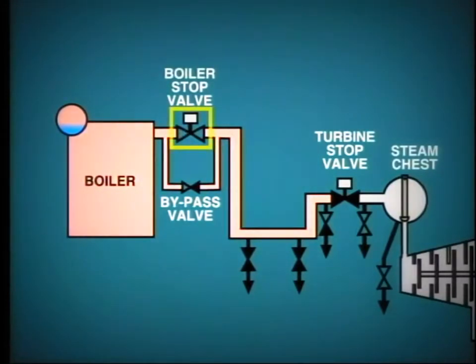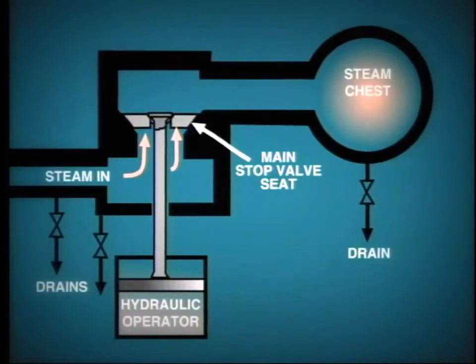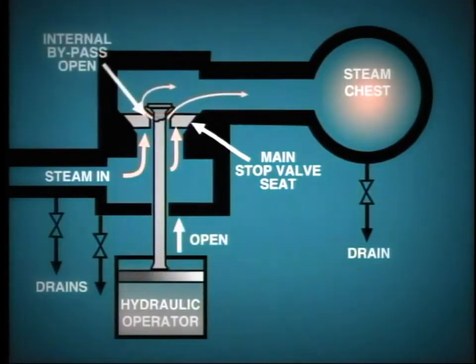This maneuver cannot be accomplished too quickly, as we must allow time for the pipework to heat at a reasonably unified rate. The whole operation could take as long as 45 minutes or more. A similar procedure must now be adopted to charge the turbine steam chest, by opening the turbine stop valve bypass.